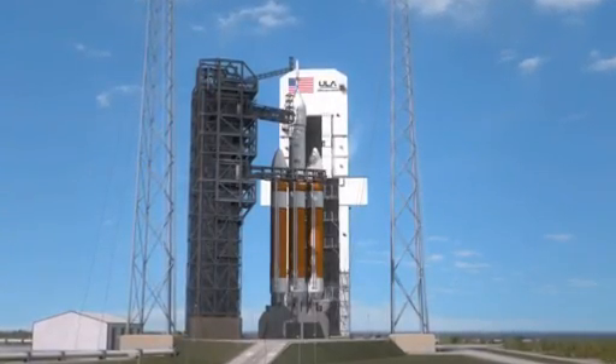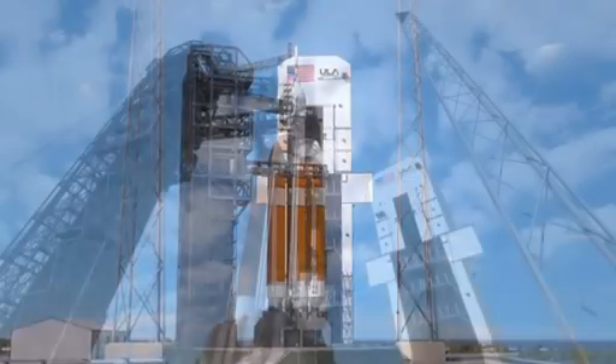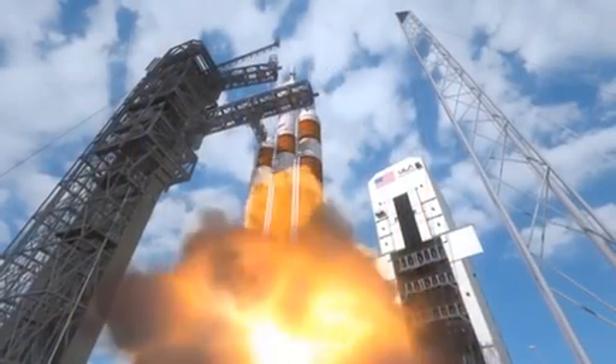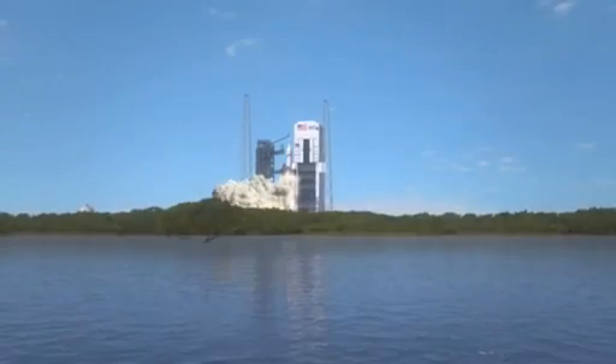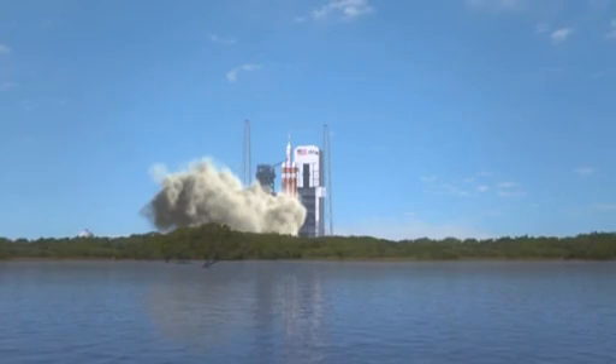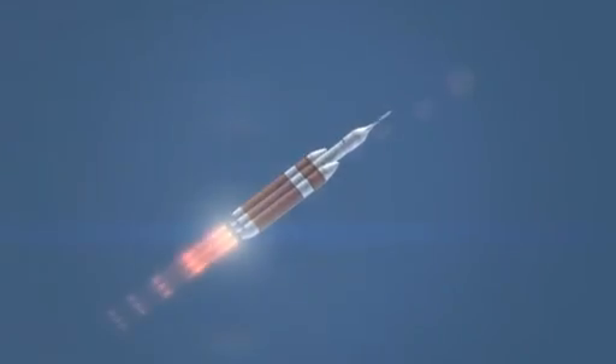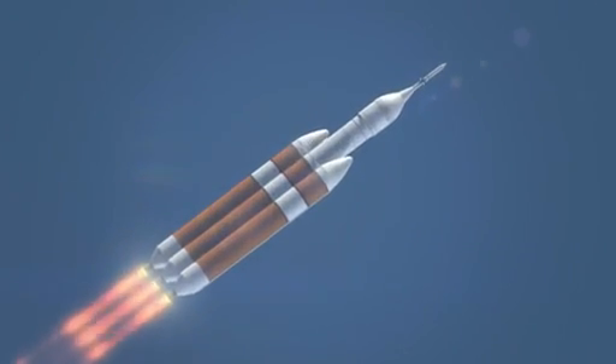This is Jay Estes. I'm a deputy for flight test integration in the Orion program. What you see here is a Delta IV heavy booster being launched from the pad. This is a flight test that Orion is going to conduct in 2014. It's a Delta IV heavy unmanned booster with two strap-on boosters on the side.